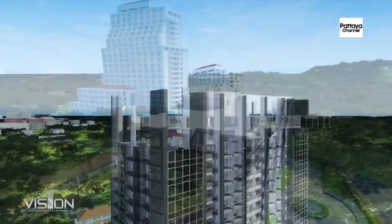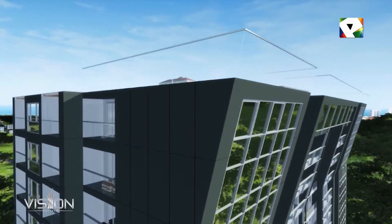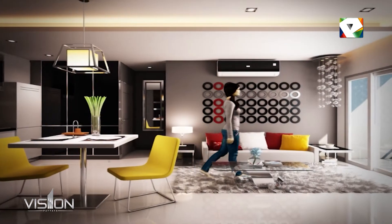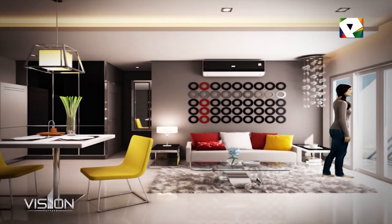These apartments at The Vision will take your breath away. Only a few steps away from shopping centers, restaurants, parks, children's playgrounds, bike trails, and beautiful beaches. We are offering modern-designed, fully furnished 1, 2, and 3-bedroom apartments with flawless open-plan living.